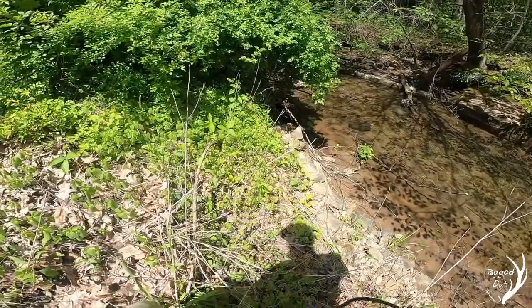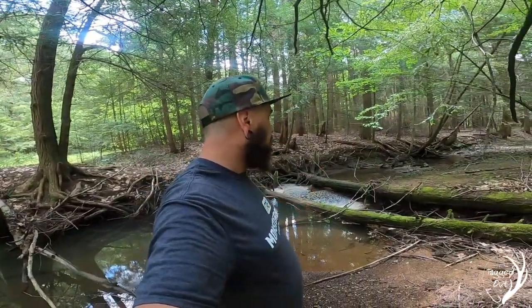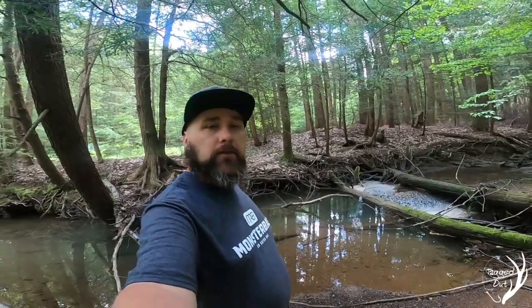All right, awesome. Gonna tie this off and we're gonna head to our next spot. All right guys, we're at our second location — I think this might be a good spot. We got a lot of overhang and down trees, which to me says crawfish, so we're gonna hook these things up. Let's do this.